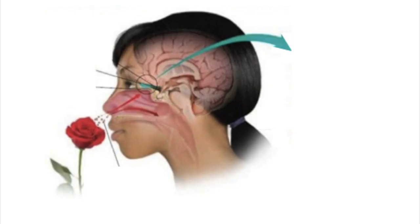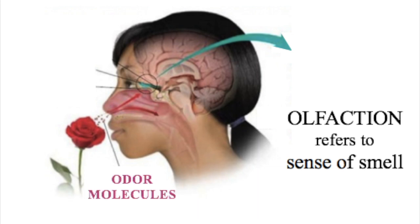Hi, my name is Rosemary and I'm a scientist with BioBus. When you smell something, special cells in your nose recognize that scent and send signals to your brain. This helps you notice, identify, and understand what's in your environment.